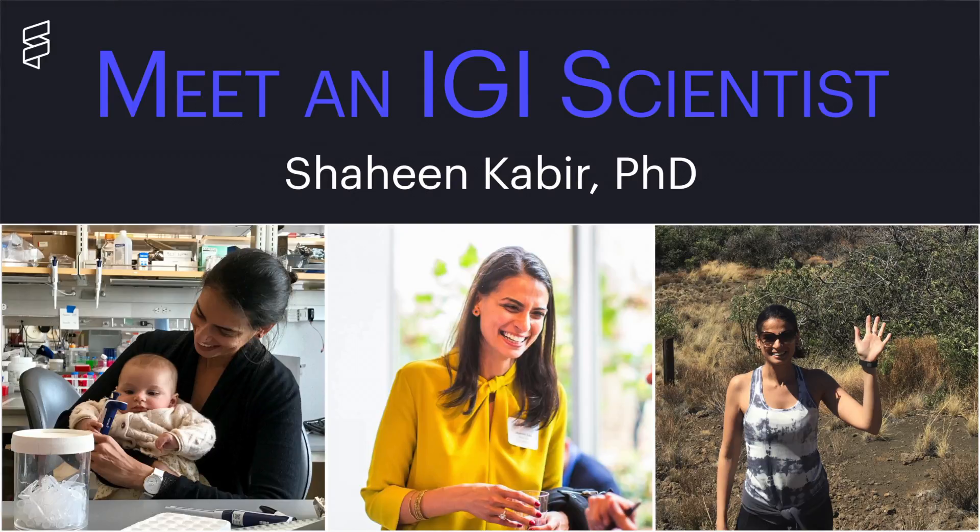I'm Shaheen Kabir. I'm a postdoctoral fellow at the Innovative Genomics Institute and we use CRISPR-Cas9 as a major tool in our research.